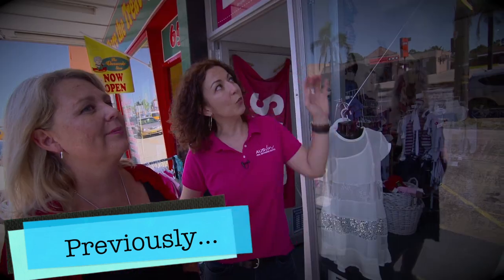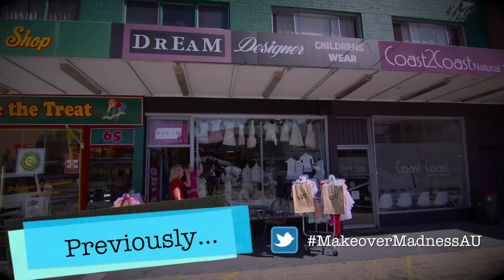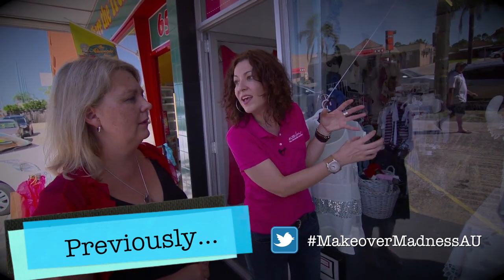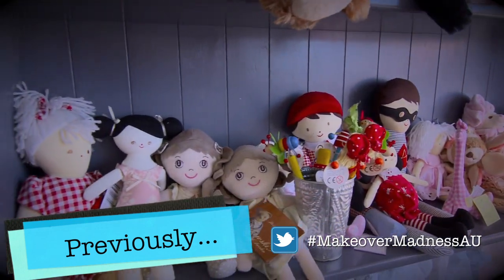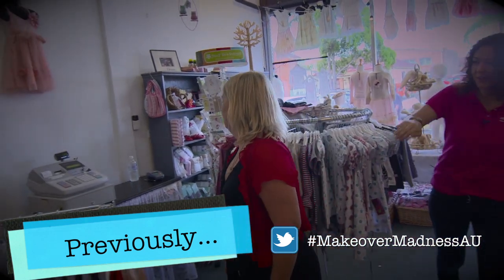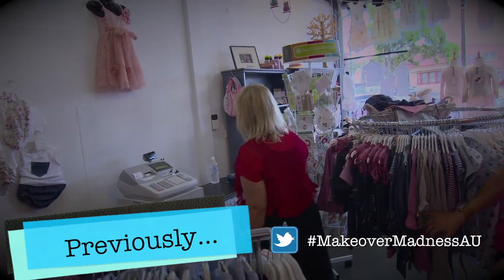Previously on Makeover Madness: we've got a lot of stuff happening up here. What we are going to do is thicken up, for want of a better word, this table display. So what we've got here is a little bit of clutter. Where is your counter? It's like a little bit of a bum shuffle show — the bum shuffle.